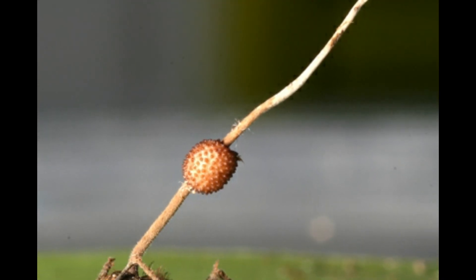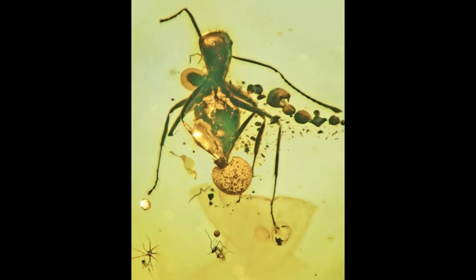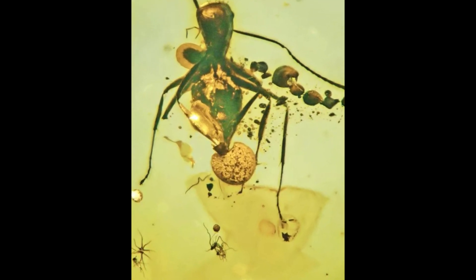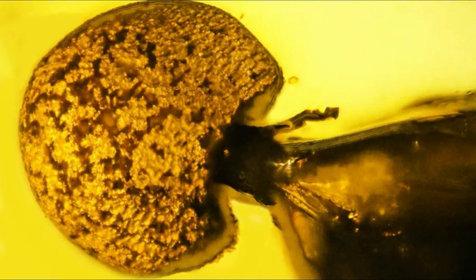This sounds like a terrible tragedy, but why did I mention amber? Scientists have identified a new species of extinct parasitic fungi bursting from the backside of a 50 million year old ant, all perfectly preserved in amber. It is the oldest example of an ant infected by a fungal parasite ever found.